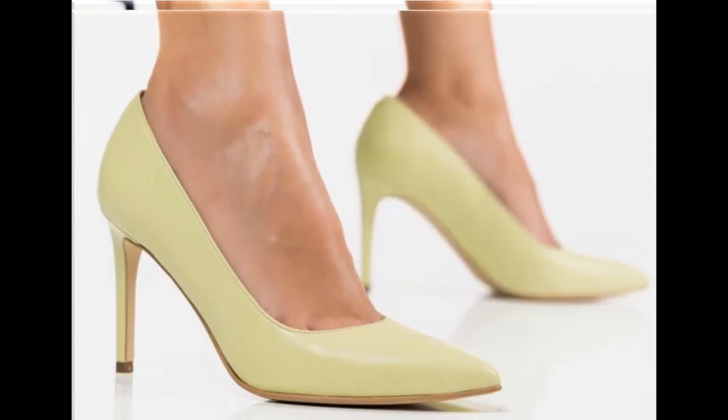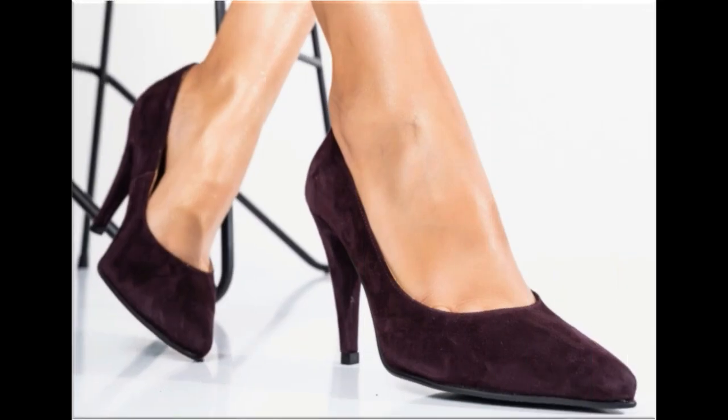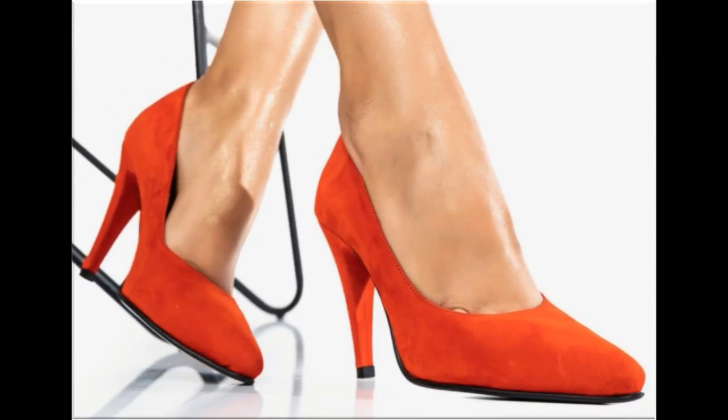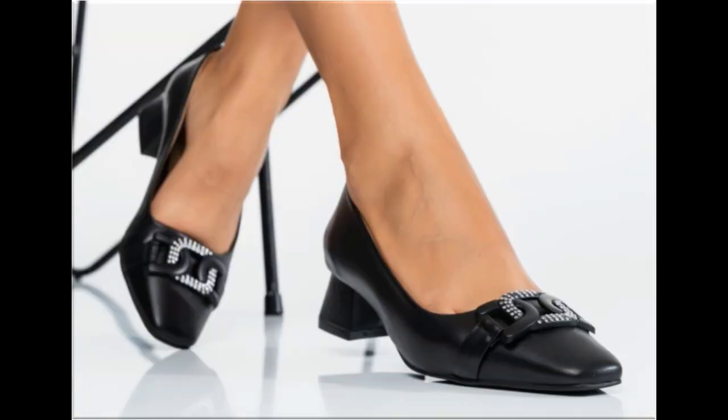For ordering, just comment me and I will give you the online shop address through which you can easily order one of the pairs for yourself. These designs are available at the rate of 30 to 35 dollars, which is a very reasonable price because the styles, designs, and material are all outstanding. This is one of the awesome collections you are watching on your screen.